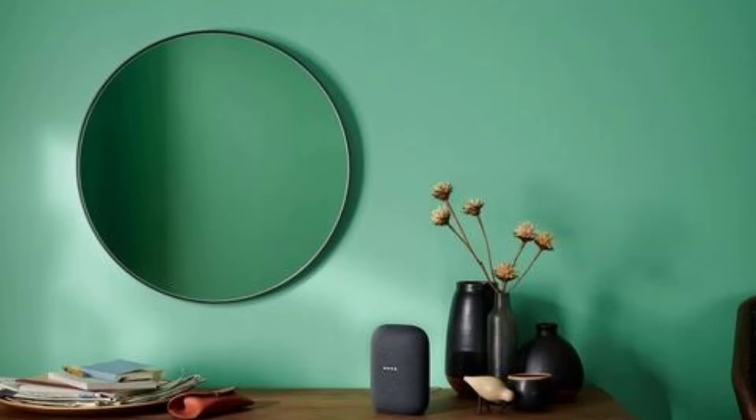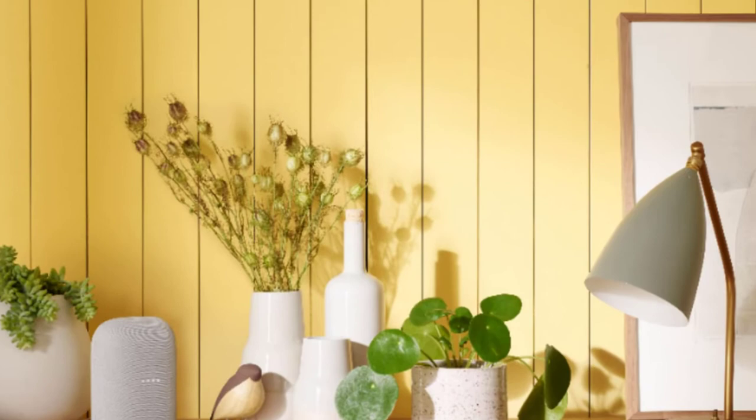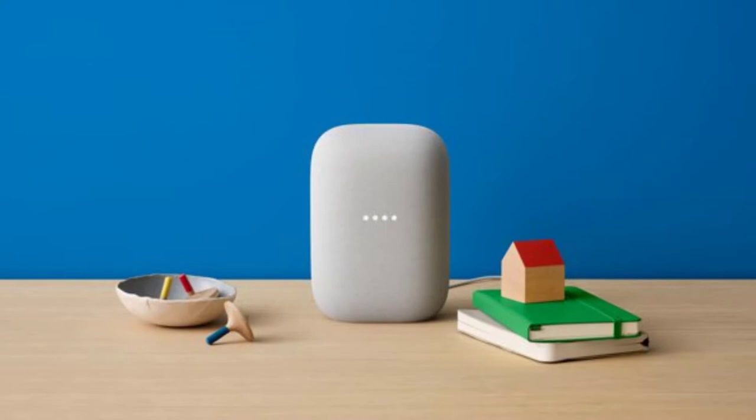Multiroom Music lets you group Google Nest devices and play music on all your devices at the same time. You can switch your song or podcast from one speaker to another, so you can walk upstairs without interrupting your song. You can even pair two Nest Audios together and they can provide amazing stereo sound.